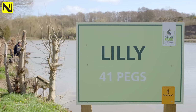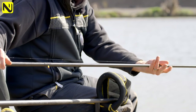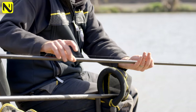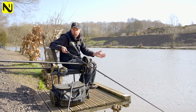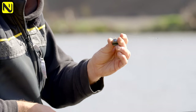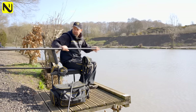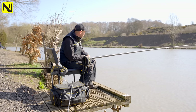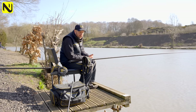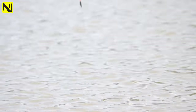I haven't set a massive amount of gear up. I've literally set one top kit and my cupping kit. I've chosen a 412 float and I've started off with a strung out rig. I don't know what I'm going to catch, whether they're going to be on the drop or on the bottom, so I'll start off with a strung out rig. But the most important thing is let's plumb the peg up accurately and make sure we're fishing right from the start.